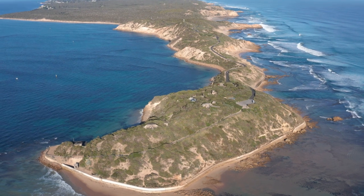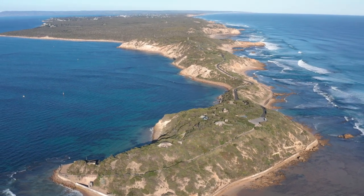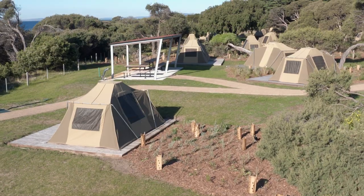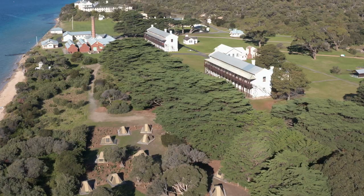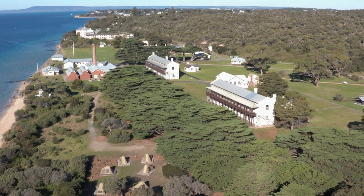Discover camping at Point Nepean National Park on the tip of the Mornington Peninsula on Bunurong Country. Stay overnight hassle-free in the new Discovery tents on the Port Phillip foreshore within the historic Quarantine Station.